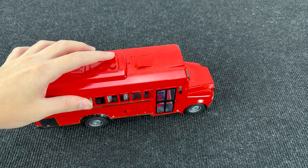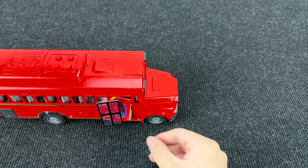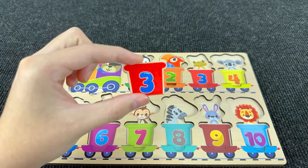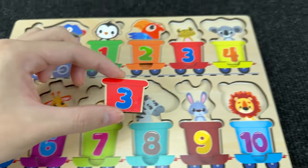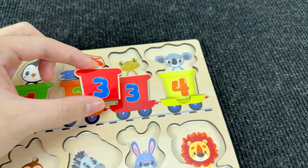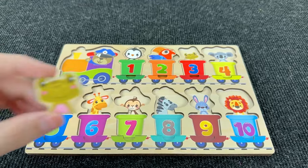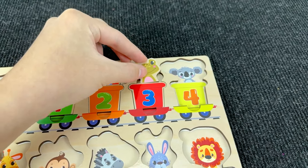It's a red school bus! And I see something inside! Let's open this door and take this carriage. It's the carriage with number three! Number three! Can you help me find this number? All right, here! And inside this carriage with number three we have a frog! Let's put the frog here!